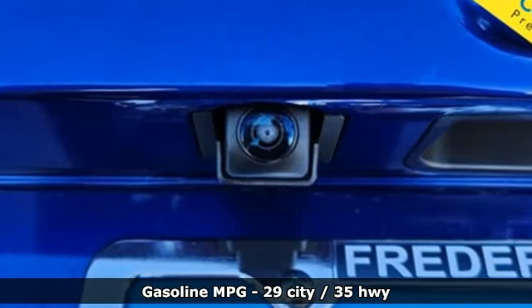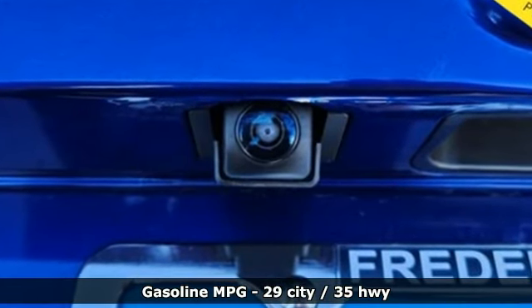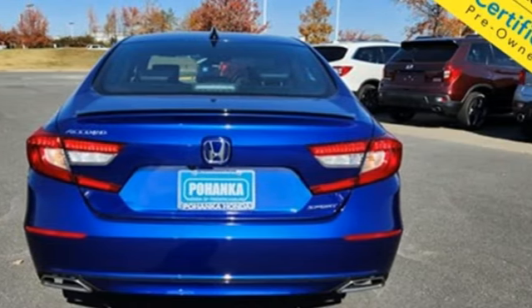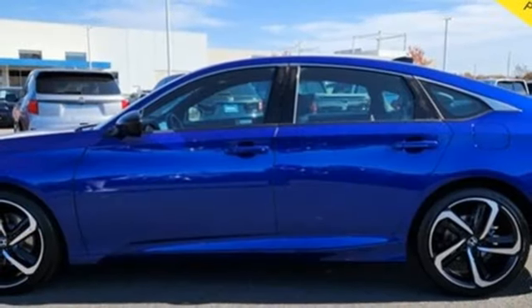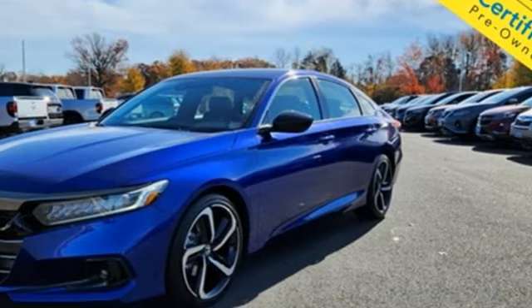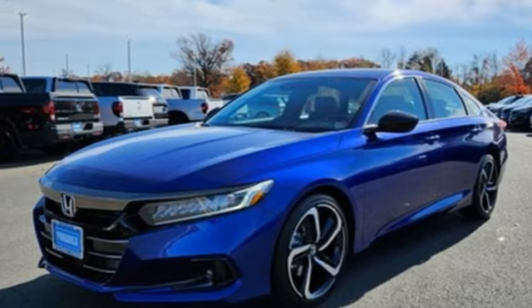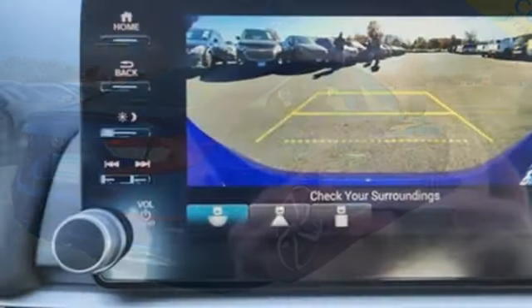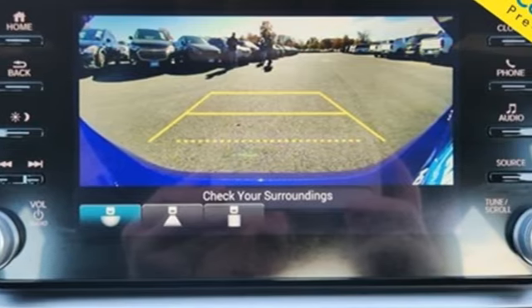It boasts an impressive list of features like these: streaming audio, wireless phone connectivity, dual zone climate control, configurable instrument gauges, push button start, leather steering wheel, intercooled turbo inline four-cylinder engine, aluminum wheels, gas pressurized shocks, and continuously variable automatic transmission.